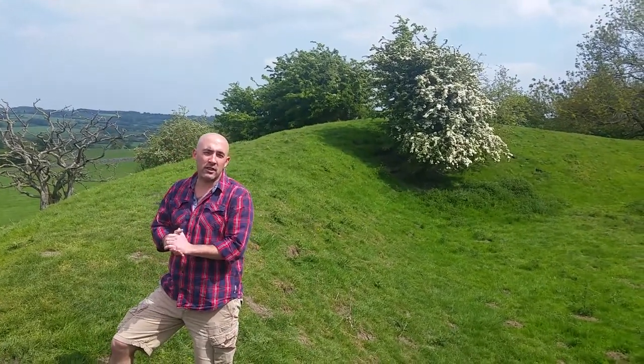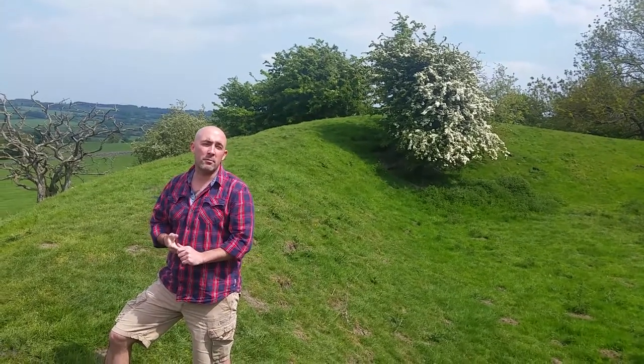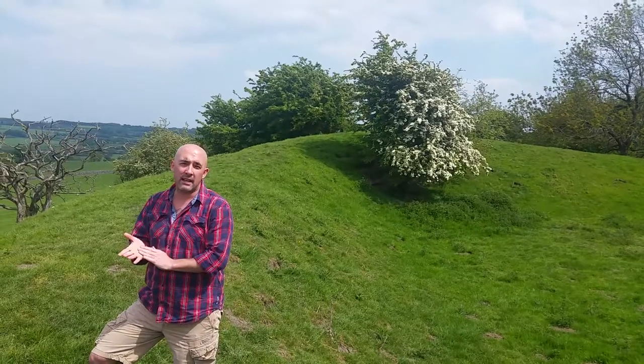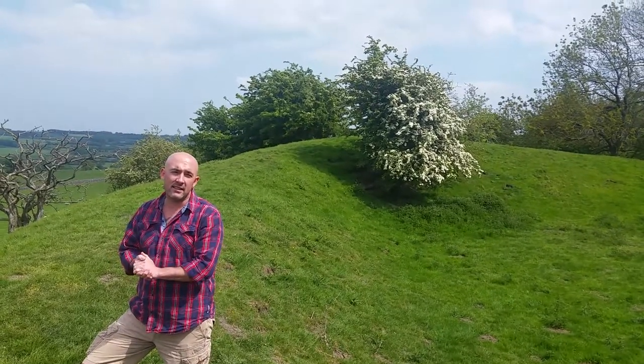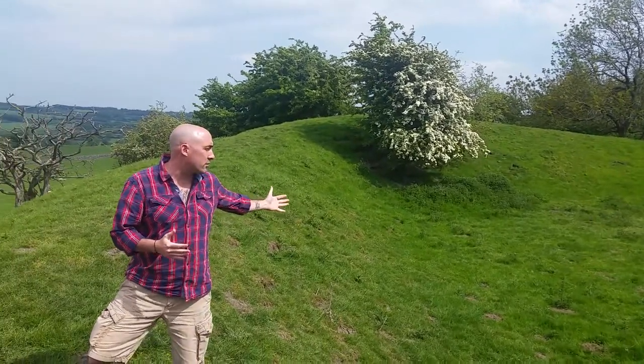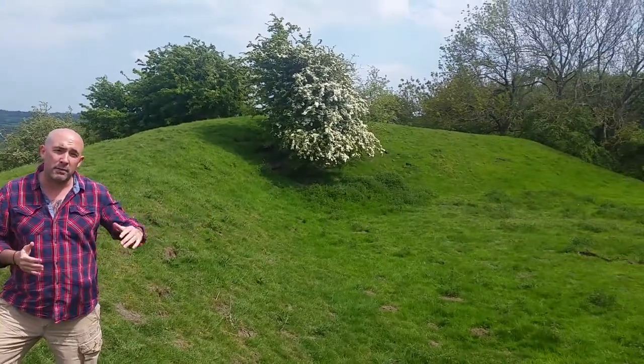Hi, my name is Matthew French. I'm currently stood here on the top of Williams Hill, which was the original site for Midland Castle back in 1086. It was made of wood, and as you can see here, these are the original foundations that it was built in.